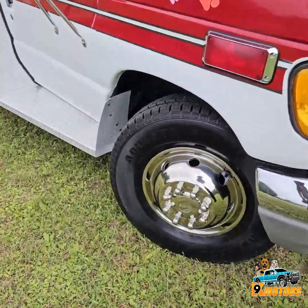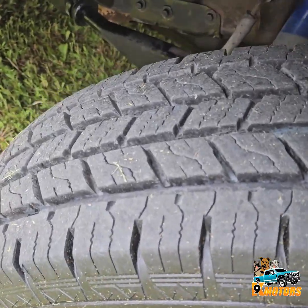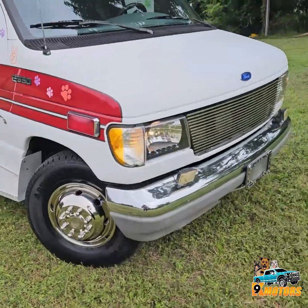Great tires all the way around, as you can see. Nice good tread. We got all LTs.